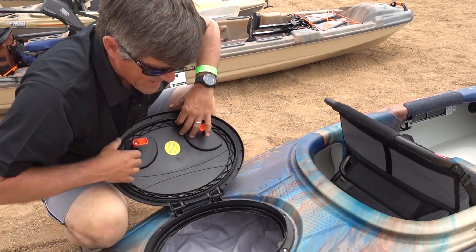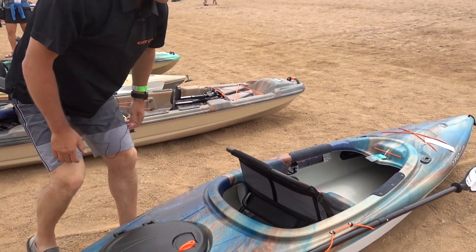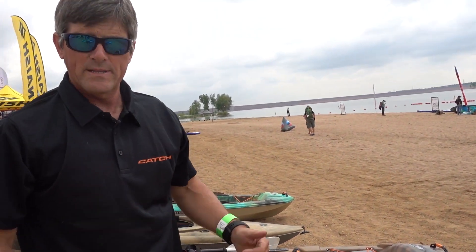You just pack it all back here — your lunch, extra gear, whatever you like. So a 10-foot recreational kayak is hard to beat. Spend time on the water. Stability, comfort — can't miss. We'll see you out there.